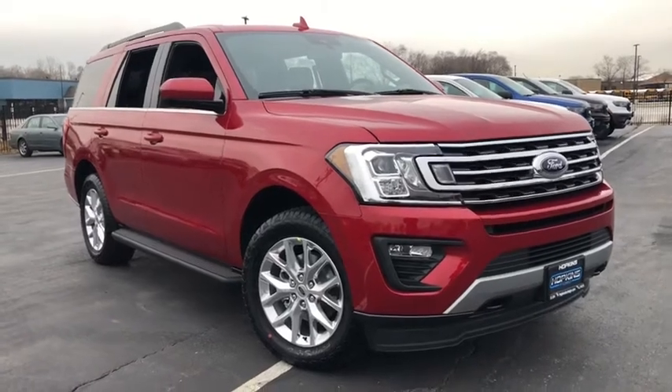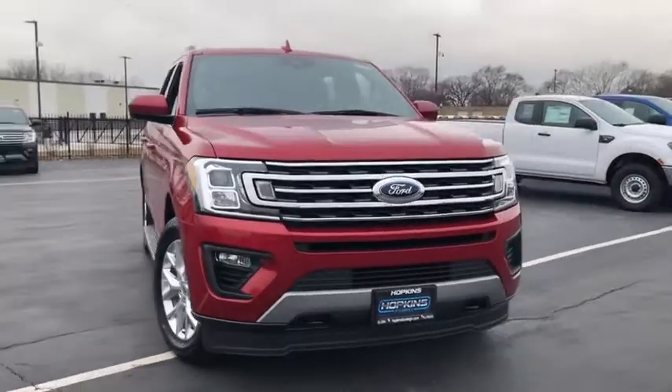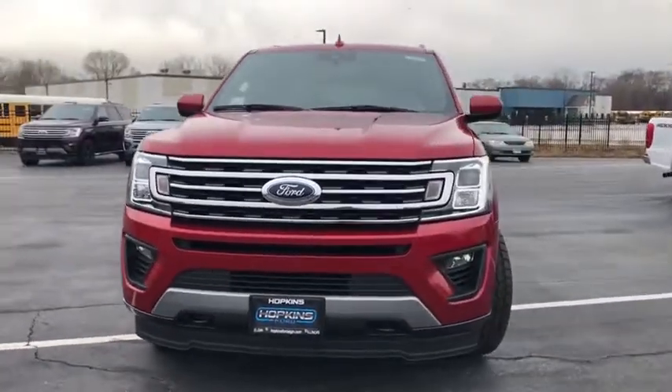We are pleased to show you the 2021 Ford Expedition. Powerful, controlled, resourceful. Expedition.